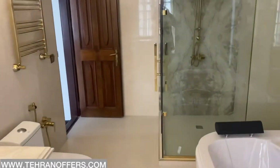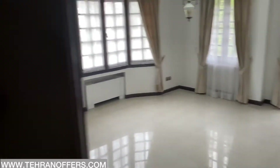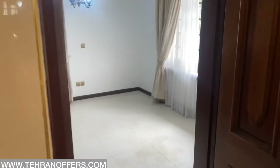This bathroom is actually common between these two rooms. One room over here, and the other room in this area.